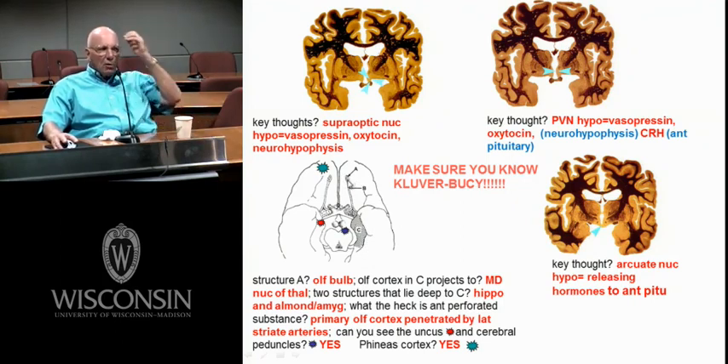Structure A is the olfactory bulb. The olfactory nerve comes up through the cribriform plate of the ethmoid bone and synapses in the bulb. The bulb gives rise to fibers in the tract, going back into this area — C — the anterior perforated substance. This is all your primary smell cortex. From this cortex it can go to the thalamus, MD, and then to insular cortex and prefrontal cortex. This old system of smell is kind of different.